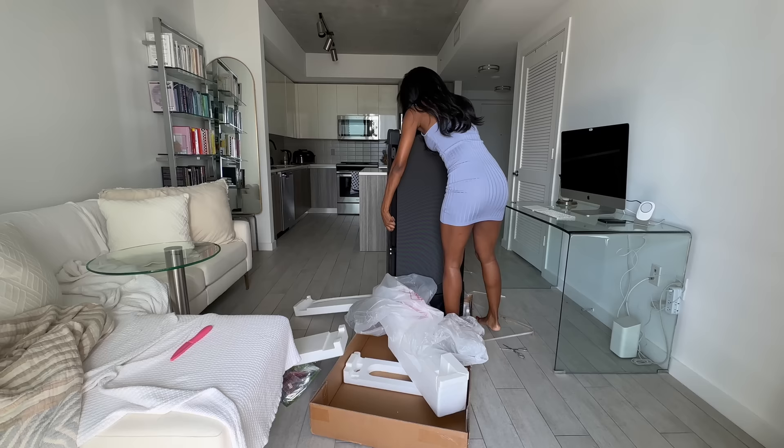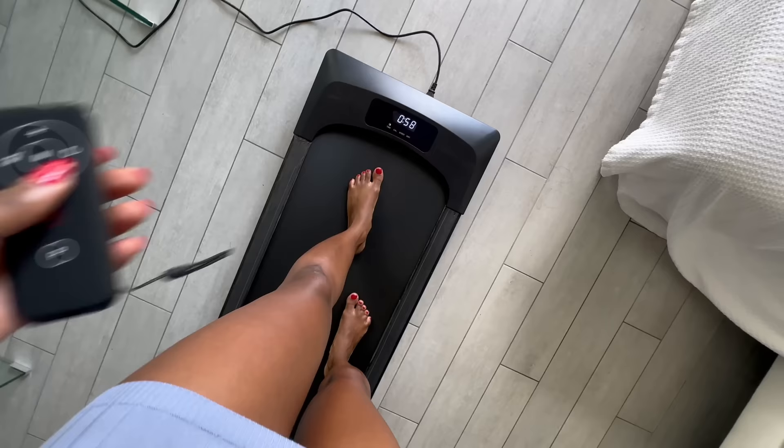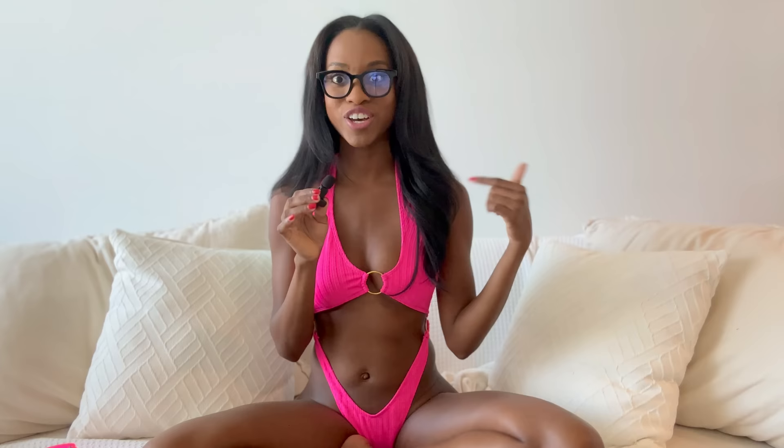I ordered all kinds of things from Shein — some bikinis, some dresses, there may even be some lingerie in there. I have no clue what I ordered at this point. I'm just going to pick five things at random and try them on and rate them one by one. To shake things up a bit, I got this really, really cool walking treadmill, so I'm going to be modeling in high heels on the treadmill for each of the outfits.